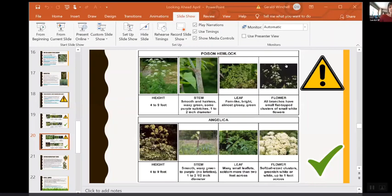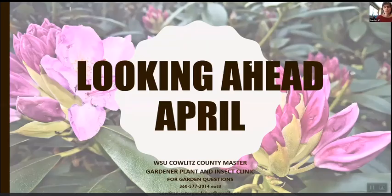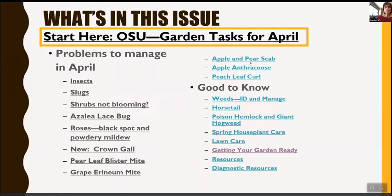Here are some of the tasks we're going to cover. You can find a great resource at OSU Garden Tasks for April. Problems to manage in April include insects, slugs, shrubs that aren't blooming, azalea lace bug, roses, black spot and powdery mildew, crown gall, pear leaf blister mite, eriophyid mite, apple and pear scab, apple anthracnose, and peach leaf curl.